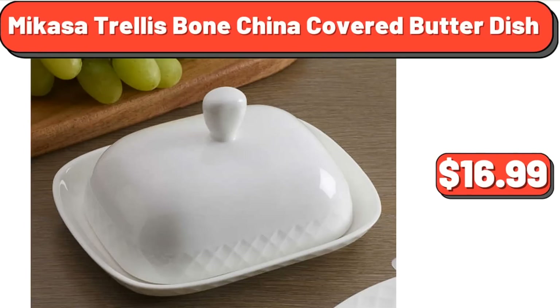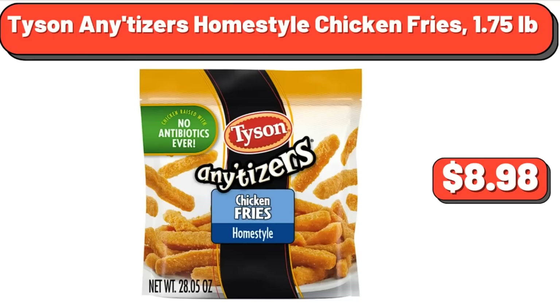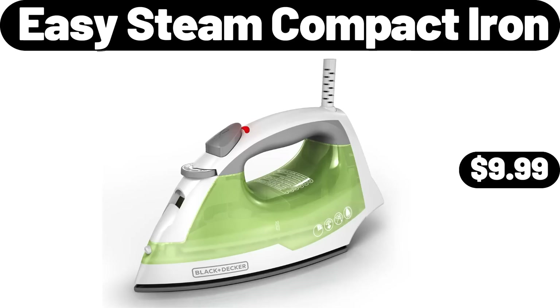Micasa Trellis Bone China Covered Butter Dish, $16.99. Simply Nature Organic Blueberry Preserves, 11 oz, $3.29. Tyson Initiators Home Style Chicken Fries, 1.75 lb, $8.98. Easy Steam Compact Iron, $9.99.